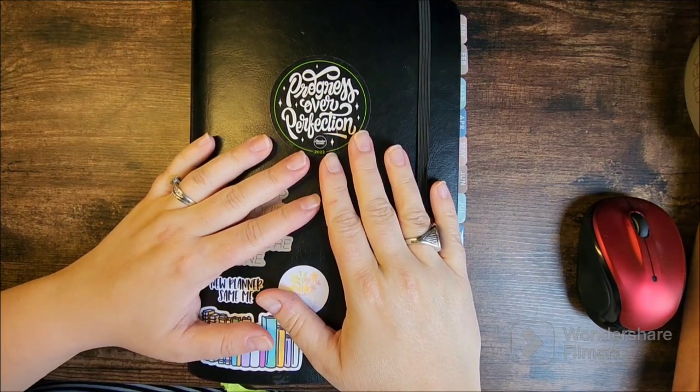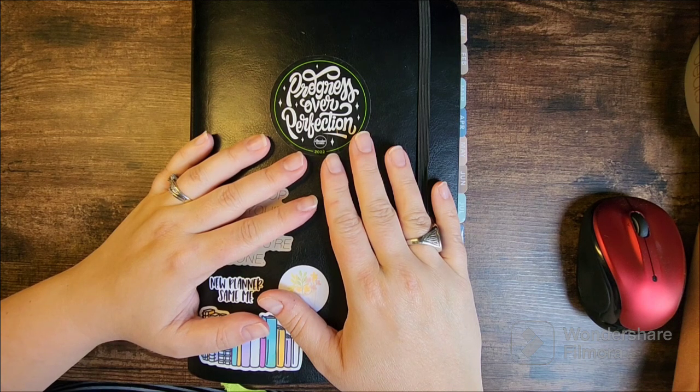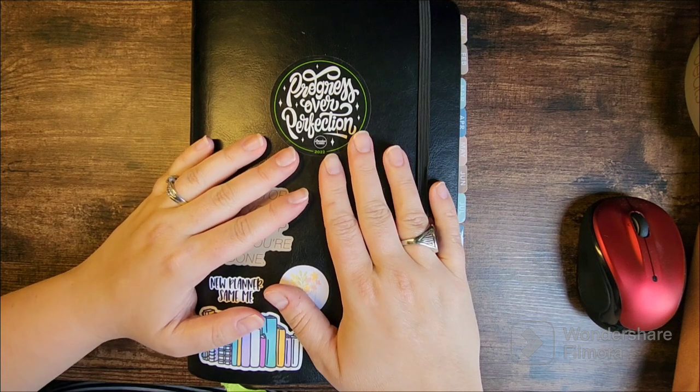Hello, and welcome back to my channel. This is Early Career Academic. On this channel, I like to use the Passion Planner to set personal and professional goals. In this video, I'm going to be planning out the month of July 2023.